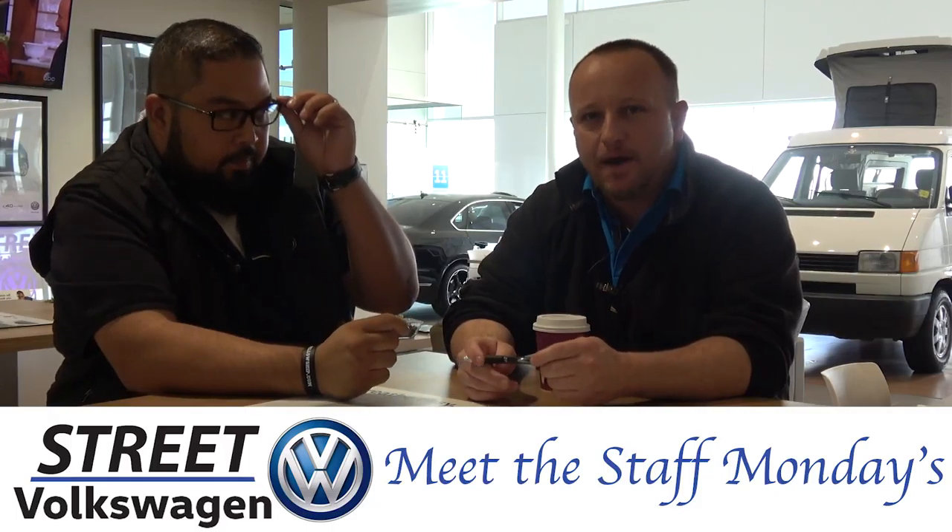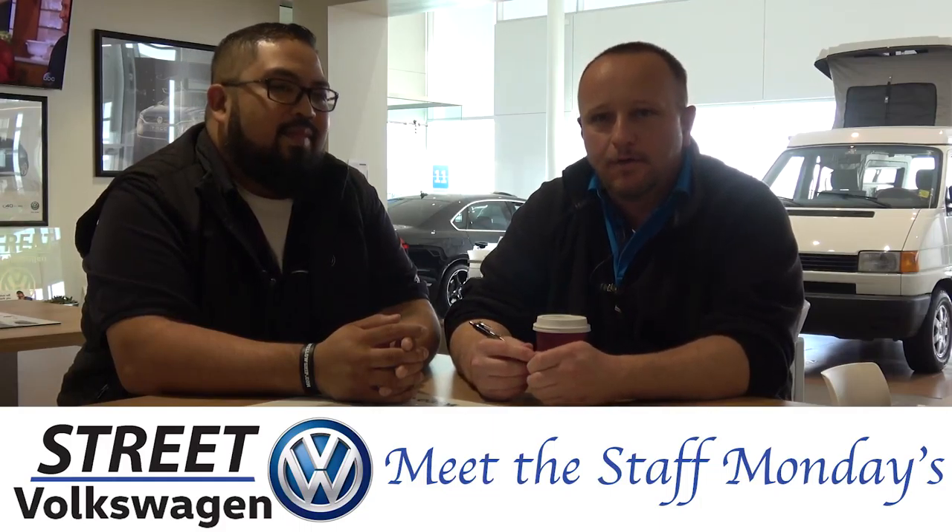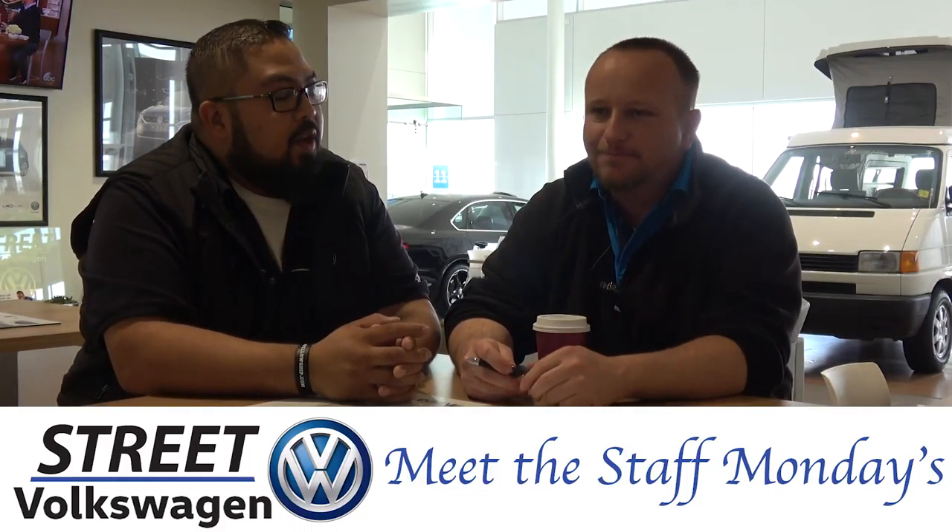I am the Internet BDC manager. They put me in the Batcave in the back. Sometimes I come out and I look like Batman. He's not Batman. Anyway...